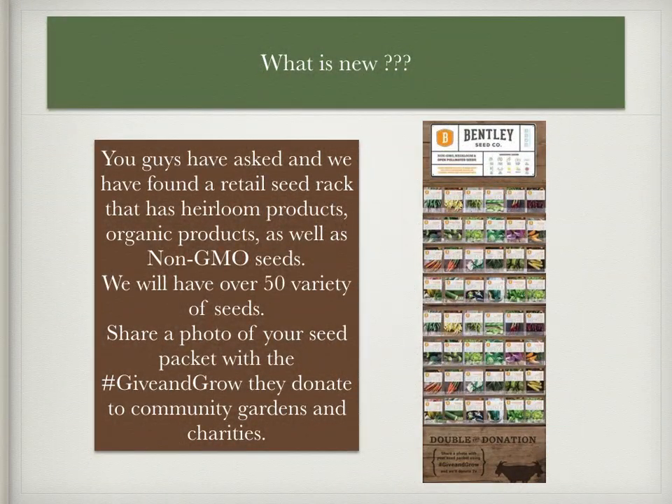Hey guys, you've asked us about getting a seed rack at the farm stand. We finally have found a seed rack from a great company that sells heirloom seeds, organic seeds, as well as non-GMO seeds. We will have over 50 varieties of seeds to start. If you share a photo of your seed packet with the hashtag Given Grow, they donate to community gardens and charities.